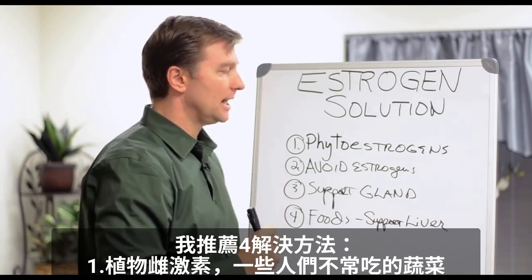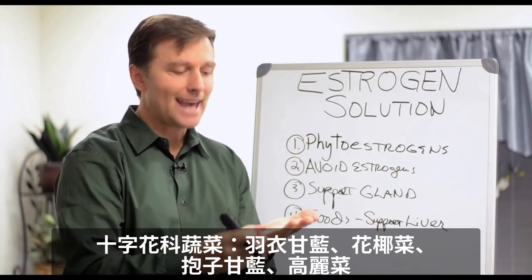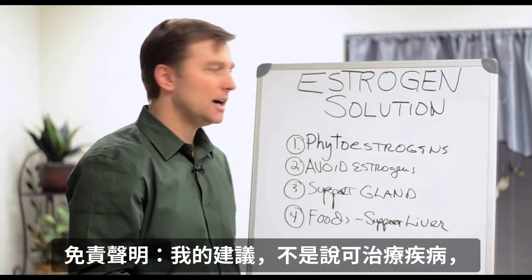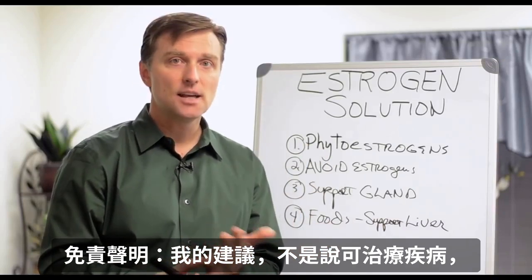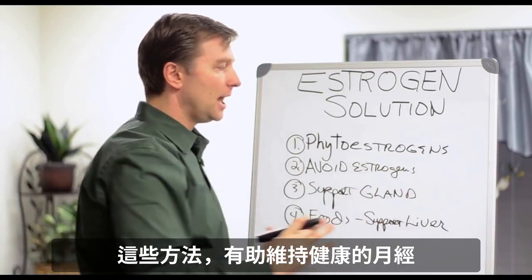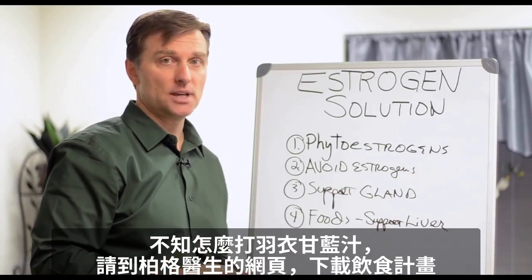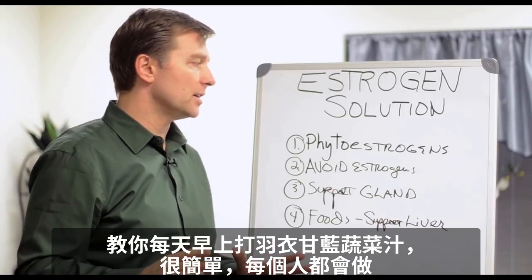So what do we do about this? There are four solutions I recommend. First: phytoestrogens — all those vegetables that people never eat, like the cruciferous vegetables: kale, broccoli, Brussels sprouts, cabbage. Those foods are anti-estrogenic, which means they help balance your estrogens. They're not going to decrease the good estrogens; they're going to balance any bad, and they protect against cancer. Very few people eat enough of those — I highly recommend you start eating them. That's why the kale shake is so important. If you haven't done the kale shake, go to drberg.com, scroll down, and download the eating plan, because it shows you how to make the kale shakes every morning.